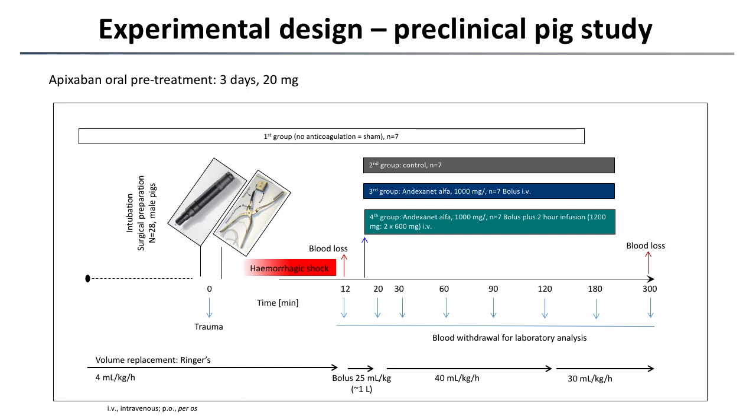In our study we had a three-day phase of feeding apixaban to our German landrace pigs. On the fourth day, at the peak level of apixaban, we induced a polytrauma consisting of bilateral femur fractures as well as a severe blunt liver injury. This was all done under deep anesthesia following surgical preparation.